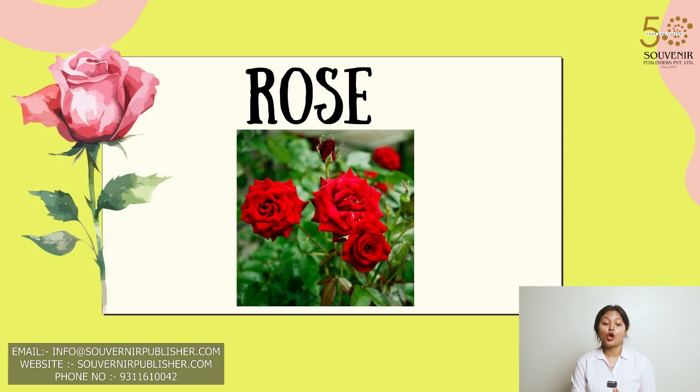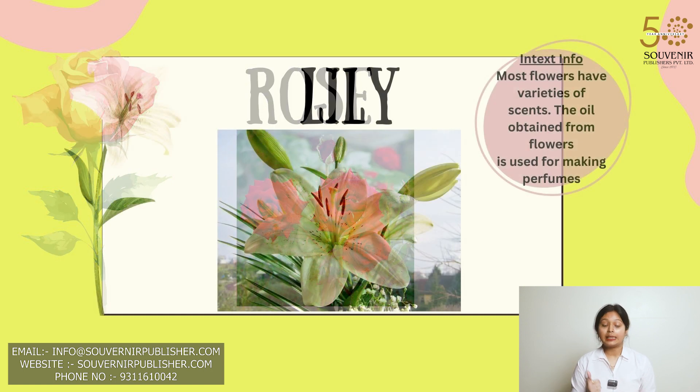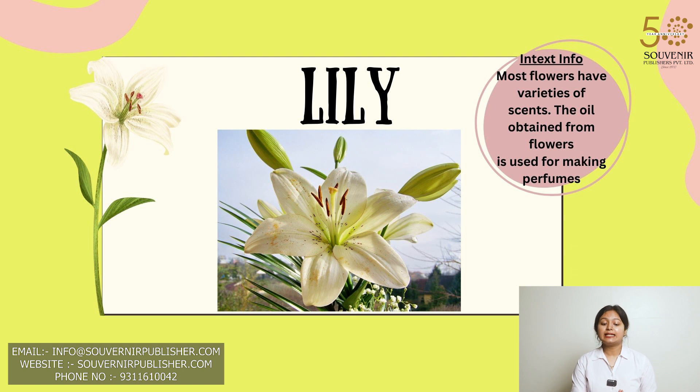This is rose. Roses come in so many colors just like crayons. This is lily. Lilies are known for their elegant trumpet-shaped blooms and sweet fragrance.